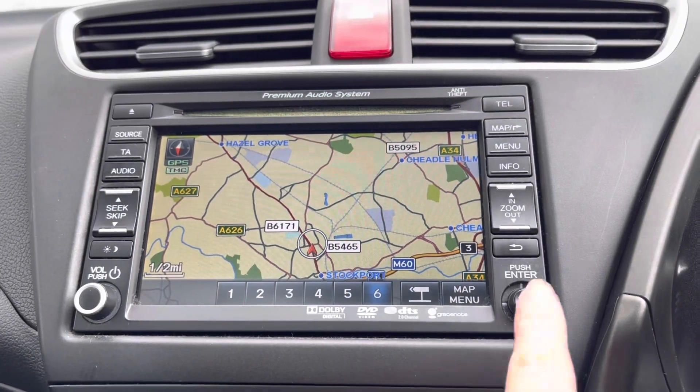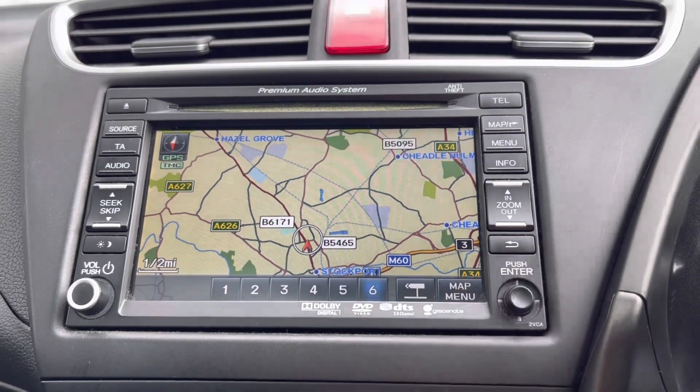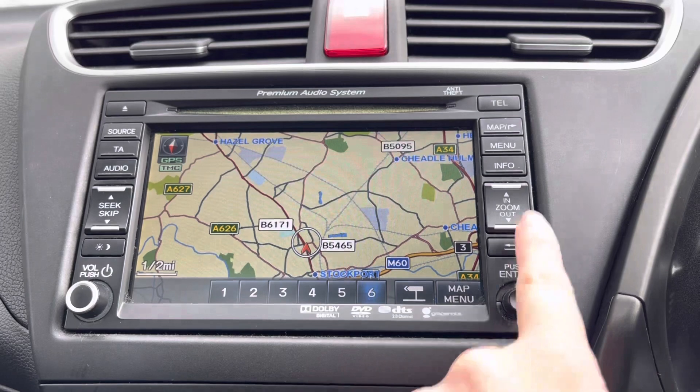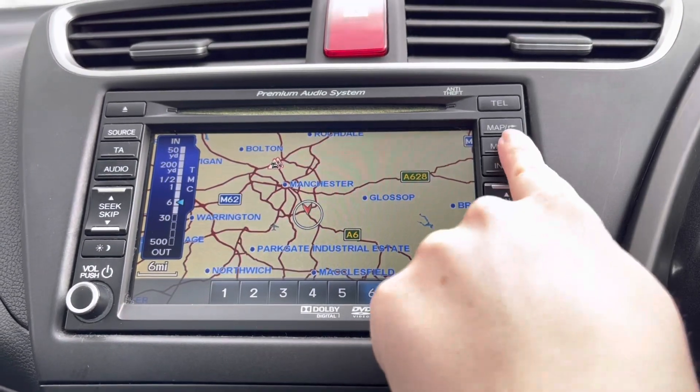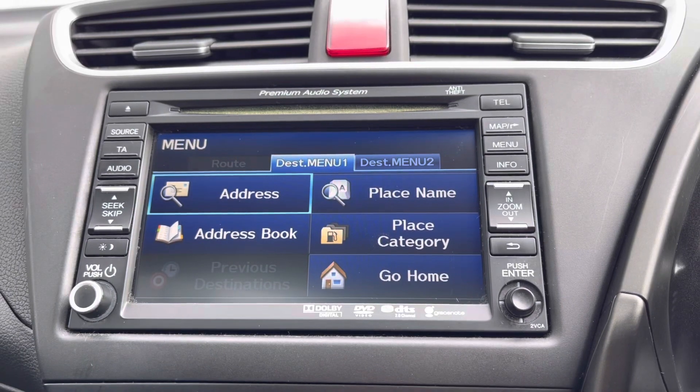Moving across into your central touch display, you will find your built-in satellite navigation. This is very handy especially in those unfamiliar areas, as you do have your menu options to quickly navigate back home.